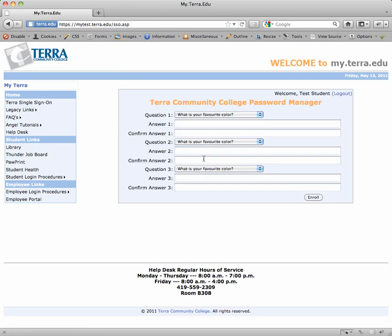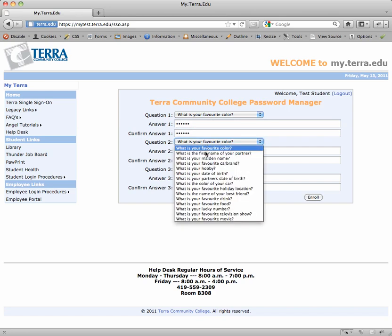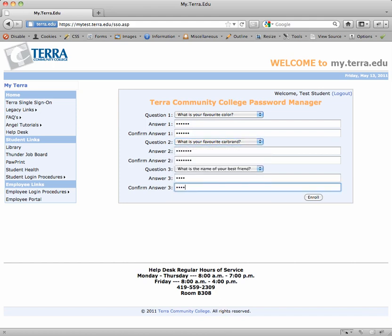Since this is the first time I've logged in, I'm going to be prompted to enter three secret questions that will be used should I need to reset my password down the line. For example, 'What's my favorite color?' You have several choices to choose from for each one of these questions, so I'm going to go ahead and finish filling these out.